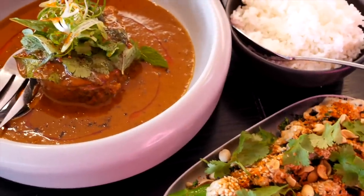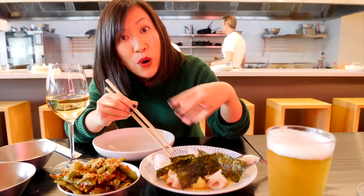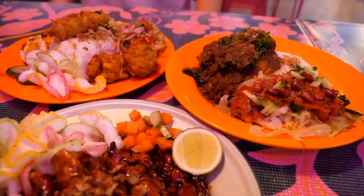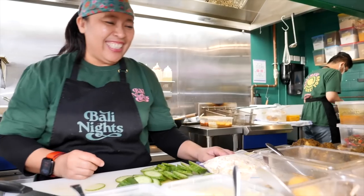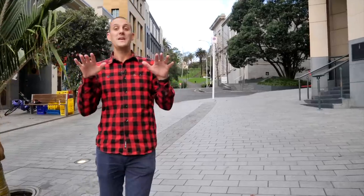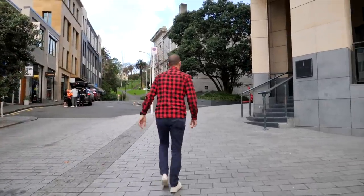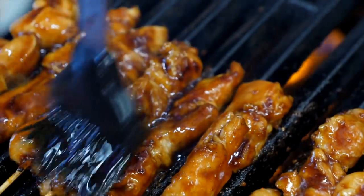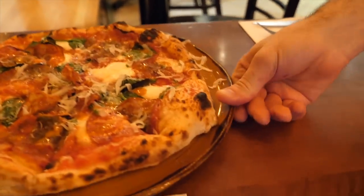We are thrilled to be filming this series all about affordable eats here in Tāmaki Makaurau Auckland, and we are spoilt for choice — there are thousands of places to go for a delicious affordable meal. This is video two of a two-part series, so check out the other video once you've finished this one. I'm Thomas and I'm Sheena, and we're Chasing a Plate. We hope you're hungry — let's eat!